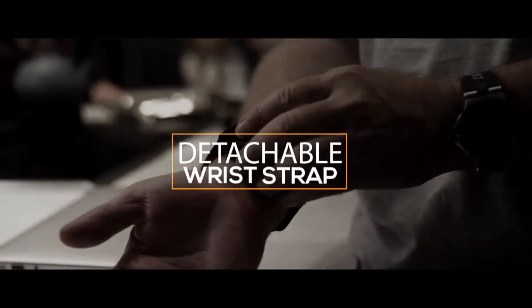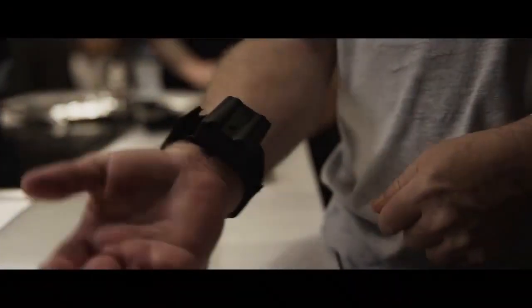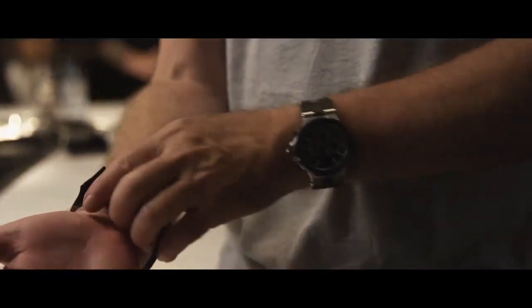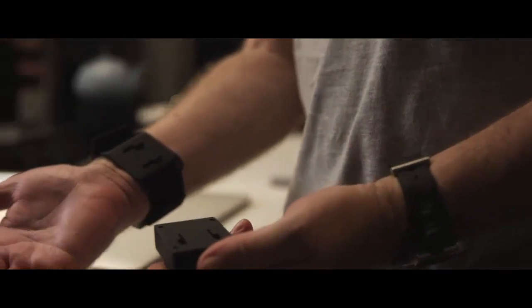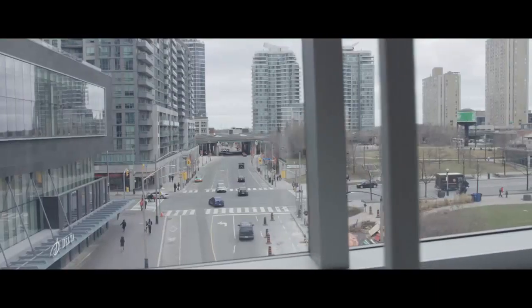Detachable wrist strap. You now have the ability to lock and unlock Pyro from your wrist without having to remove the strap. You're at your gig, you've launched the fireballs, and you want to get rid of it for the time being — it's never been faster or easier to remove Pyro, throw it in your case, and carry on with your gig.